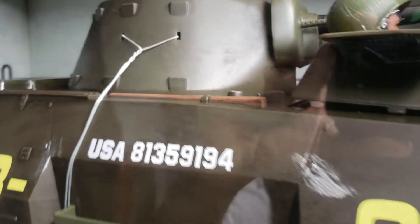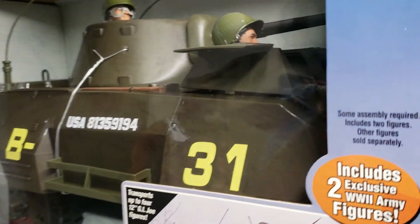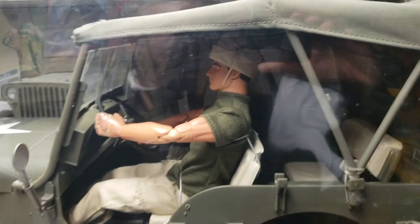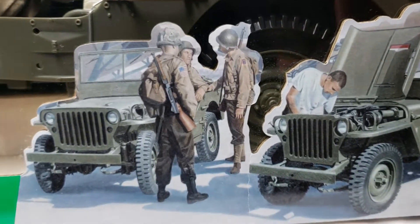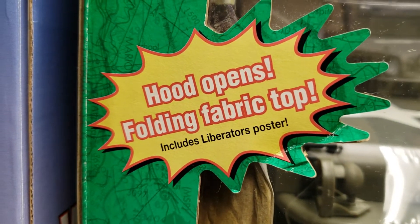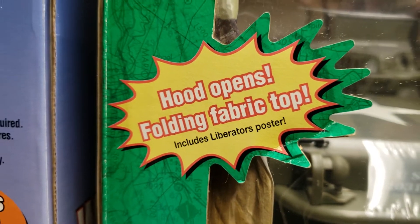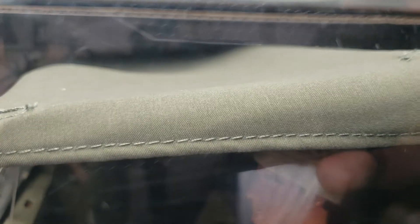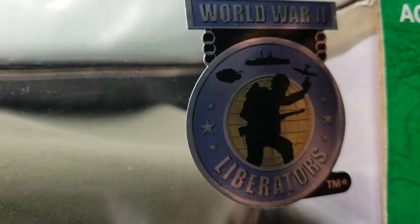I love jeeps — I absolutely love jeeps. And this is our Willys MB Jeep vehicle. The hood opens, and it has a folding fabric top. This Willys Jeep has something none of my other jeeps possess — an actual operational folding fabric top. How beautiful is that? This is from our Liberators World War II Liberators series. We had a lot of beautiful figures from that series; this was the last one from that series.